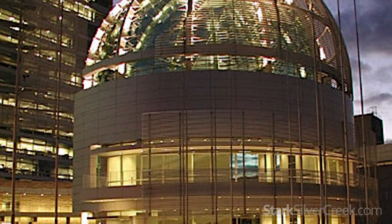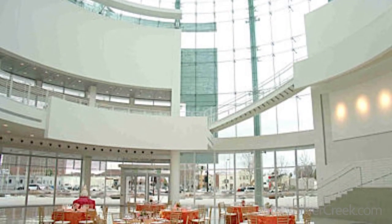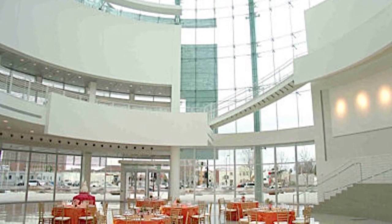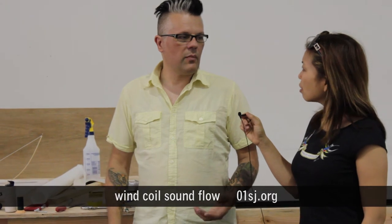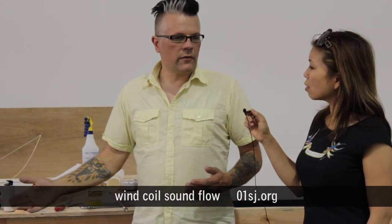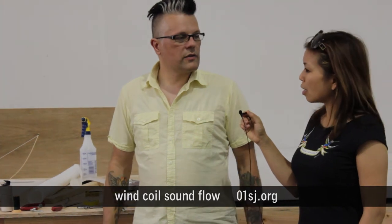We're moving this whole thing to San Jose City Hall Rotunda, which is going to create a museum gallery environment. We wanted to provide places for people to sit — not just stand and look at this beautiful thing — because sound is a time-based medium. If you sit for 5, 10, 20 minutes, you can hear all the different types of things that are going on.